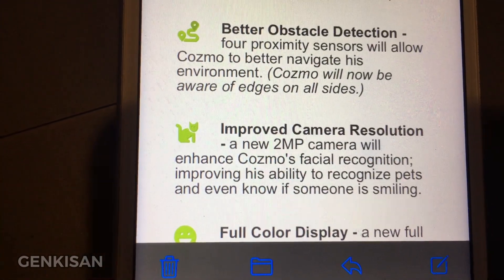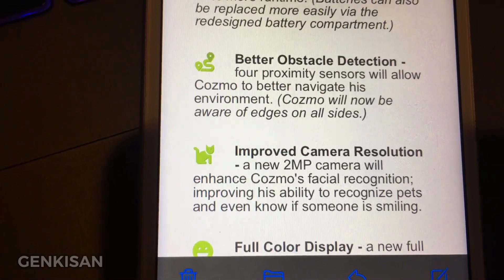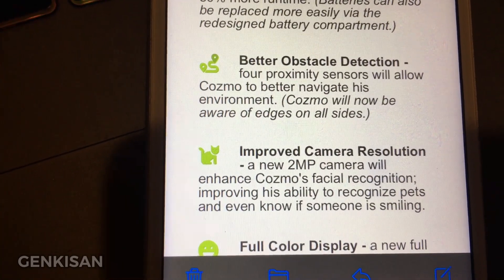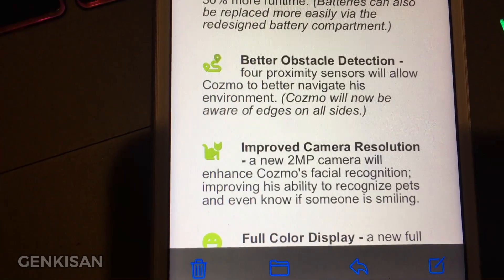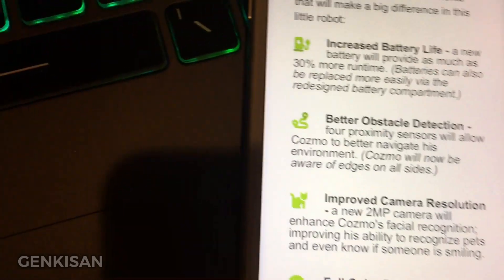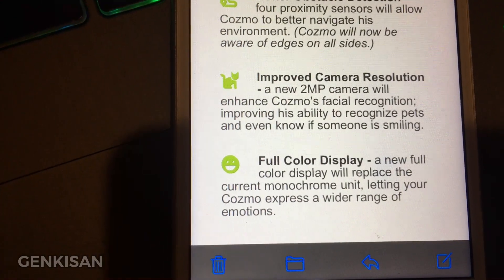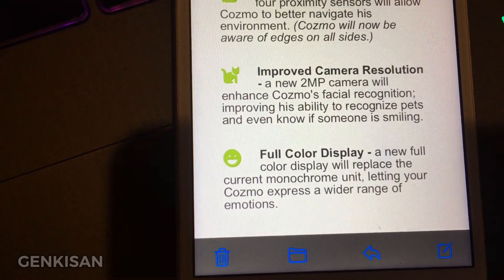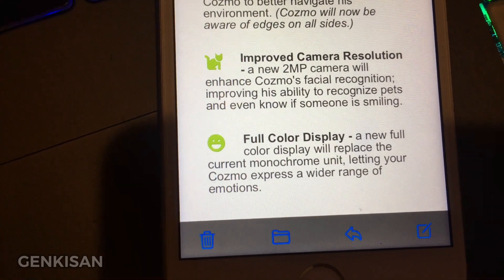Improved camera resolution — a new 2 megapixel camera will enhance Cosmo's facial recognition, improving his ability to recognize pets and even know if someone is smiling. There's also a full color display: a new full color display will replace the current monochrome unit, letting your Cosmo express a wider range of emotions.